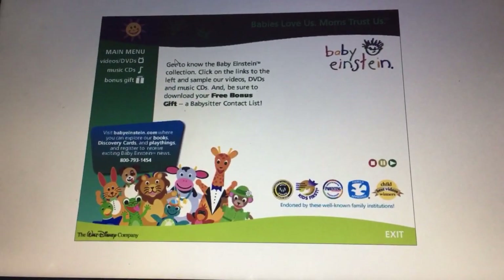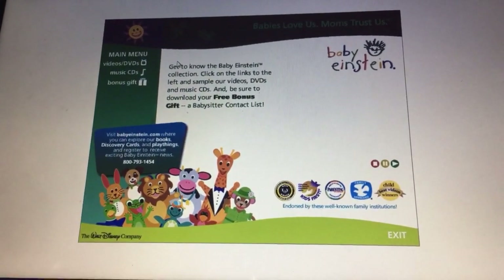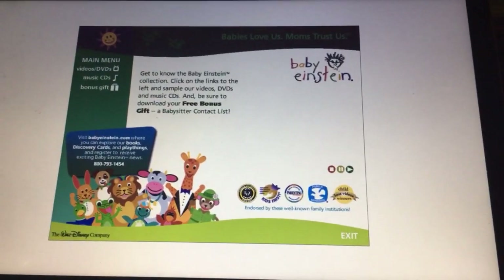Hey Phil, this is me again. Today I will go to my Baby Einstein CD-ROM drive walkthrough. This is the Baby Einstein All-In Collection. It's based on the computer.